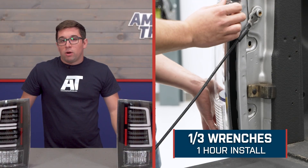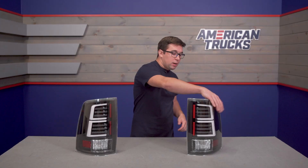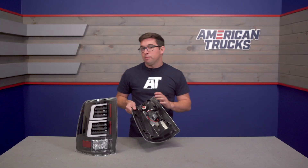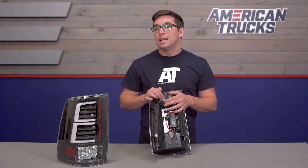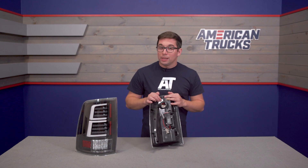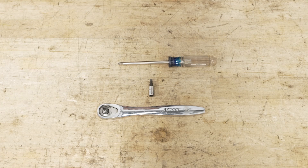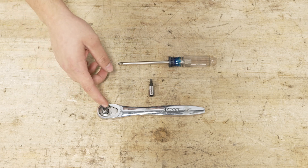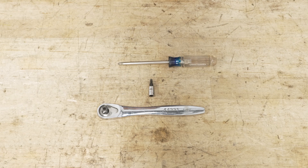Installation is going to get a one out of three on our difficulty meter and should only take you about an hour to complete this job. These are a totally plug and play operation — they come pretty much ready to go, so you don't need to do any wiring or anything on your truck to get these installed. The tools you're going to need for this install include a 3/8 ratchet, a T25 Torx, or a Phillips head screwdriver.